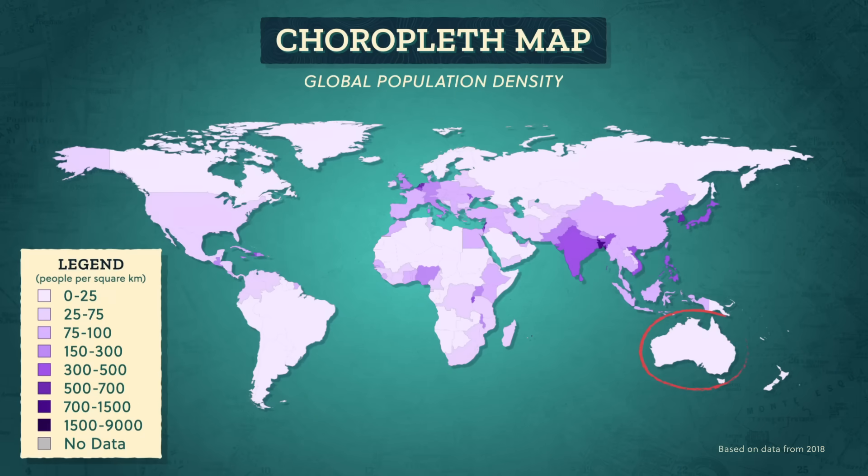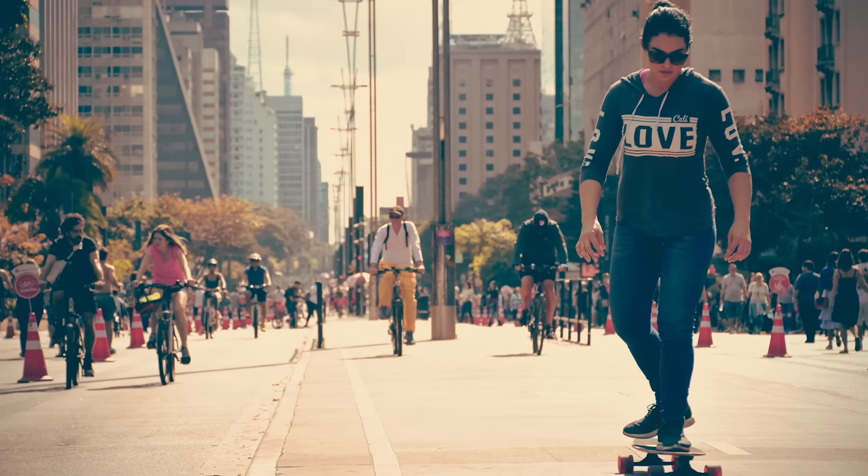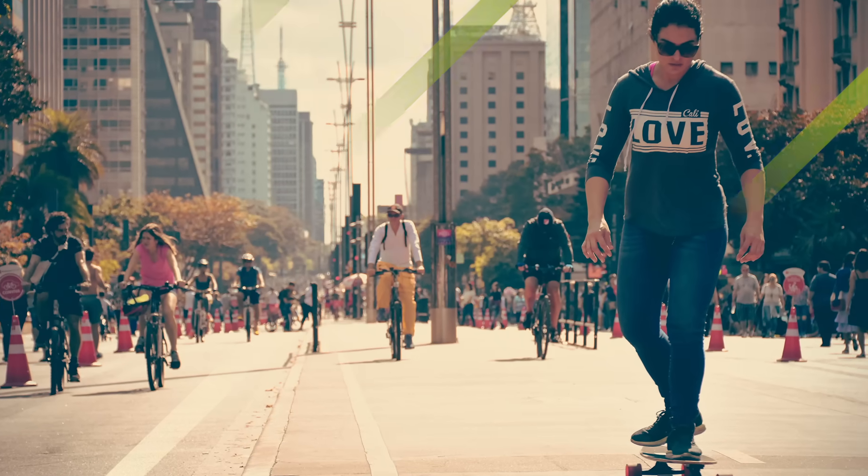Choropleth maps are useful because they quickly tell us which countries or regions belong in the same category overall. With a glance, we see Australia, Canada, Russia, and most of South America all fit in the same population density category. But by shading a whole area, choropleth maps can make things look a little too simple, which can be a problem. They imply there's an evenness to whatever they're showing, even though there are parts of São Paulo with way more than 25 people per square kilometer, and other parts of Brazil with absolutely no people.